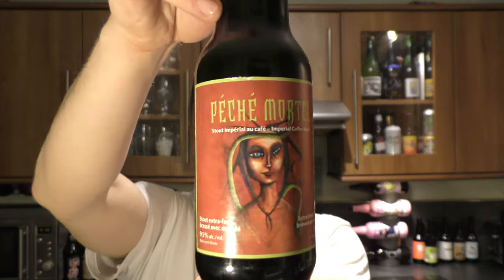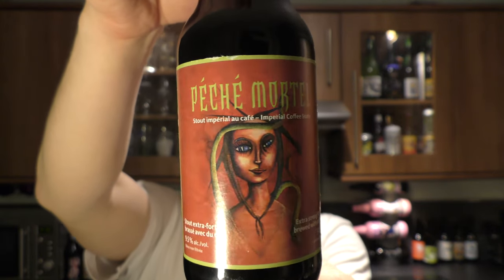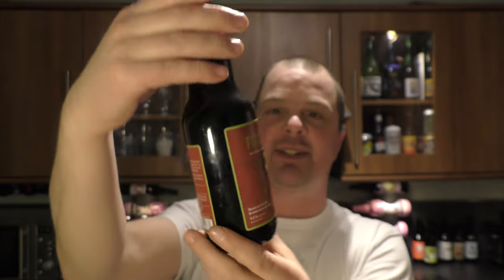It's beer o'clock on Reload Craft Beer. Today we've got a beer from Brasserie du de Sales in Canada. It's a bottle of the Peche Mortel — an Imperial coffee stout coming in at 9.5% ABV.